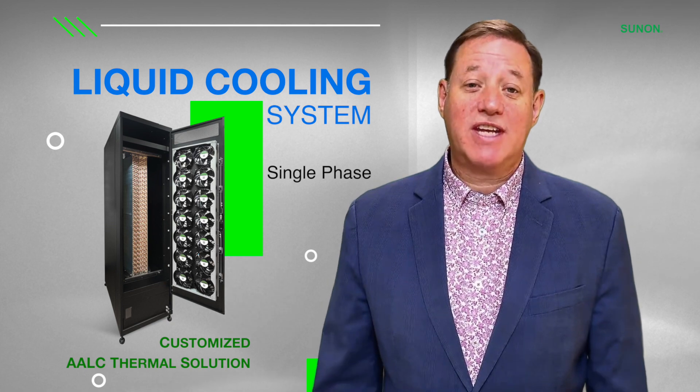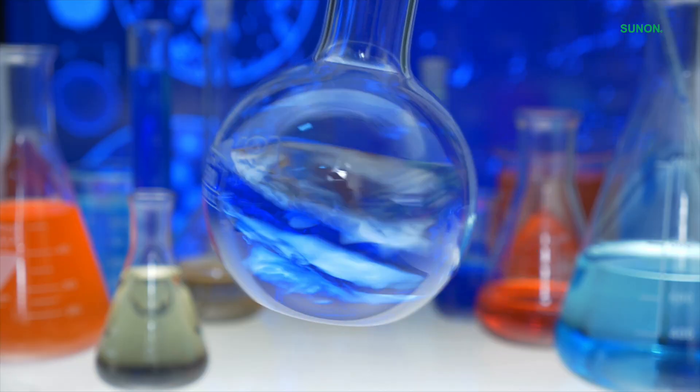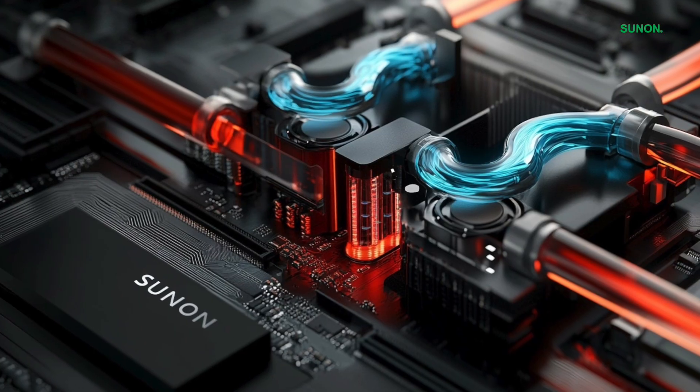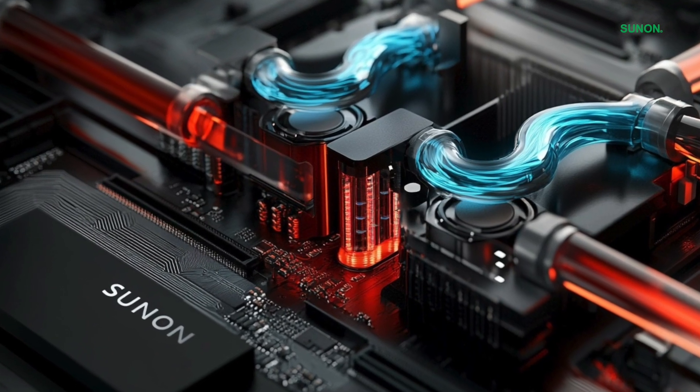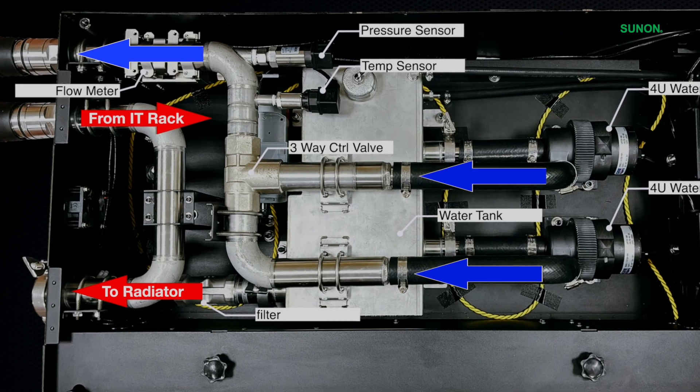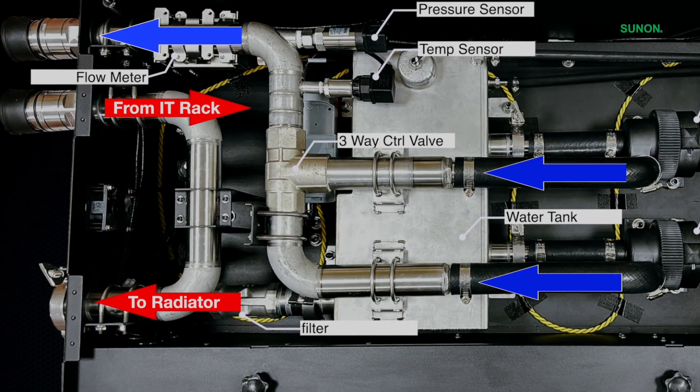Let's start with single-phase liquid cooling. In this system, a liquid coolant — usually water or a water-glycol mix — flows through a closed-loop system. It absorbs heat from the device and remains in the same state, liquid, throughout the entire cooling process.